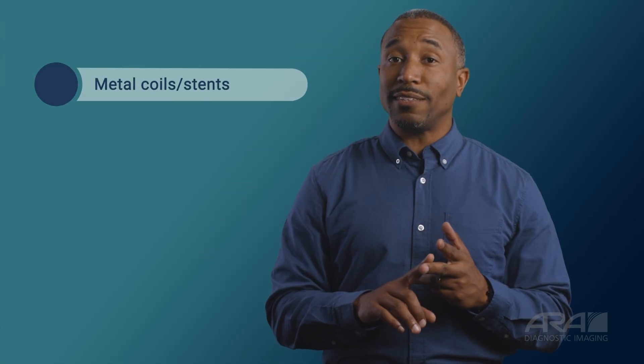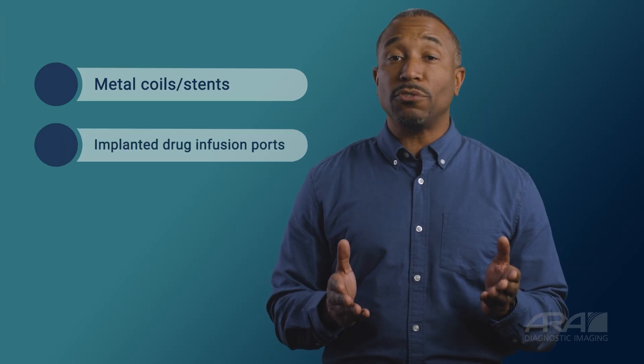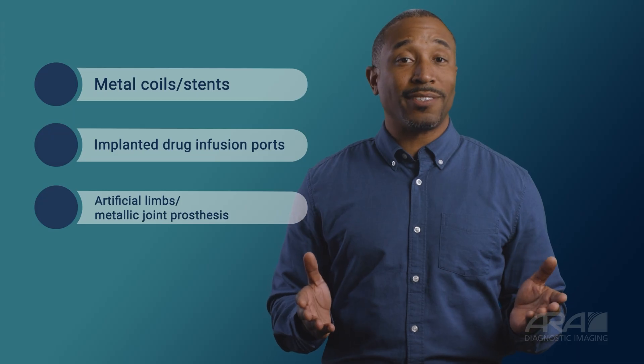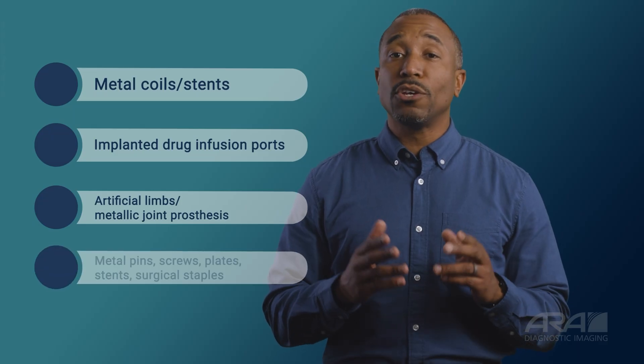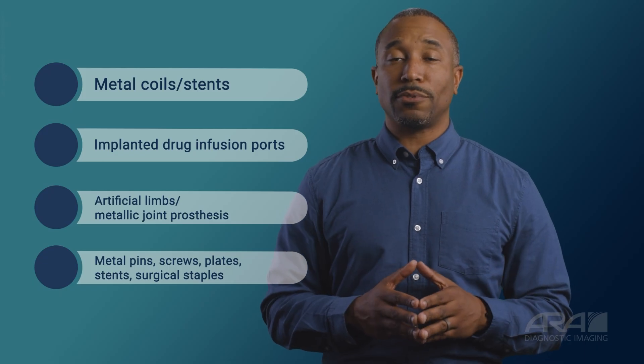Tell your scheduler if you have any of these implants or anything inside your body you were not born with. Other implants that should be brought to the scheduler's attention are metal coils or stents placed inside blood vessels, implanted drug infusion ports or pumps, artificial limbs or metallic joint prostheses, metal pins, screws, plates, stents, or surgical staples.